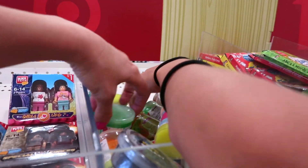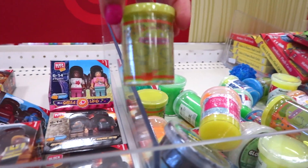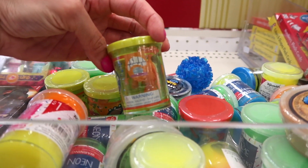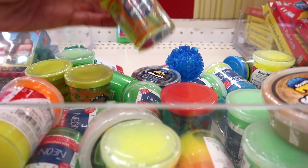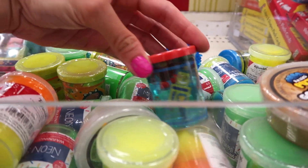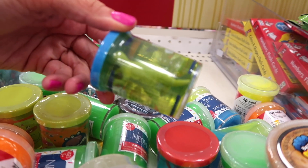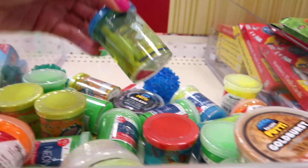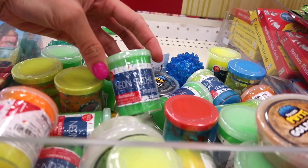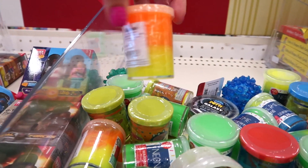Maya found slime over here. So they have neon slime. They also have these little monster slimes — we have never seen those before. This one is a monster, this one is a robot, and this one is a dinosaur. We have never seen this one. And then they have these neon slimes that we bought a long time ago — though I haven't seen that particular one either.